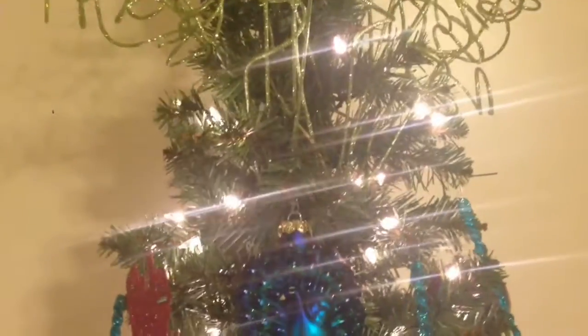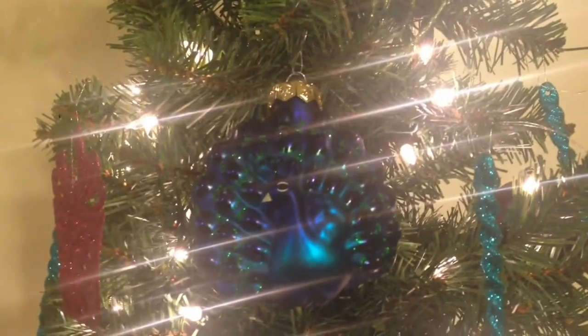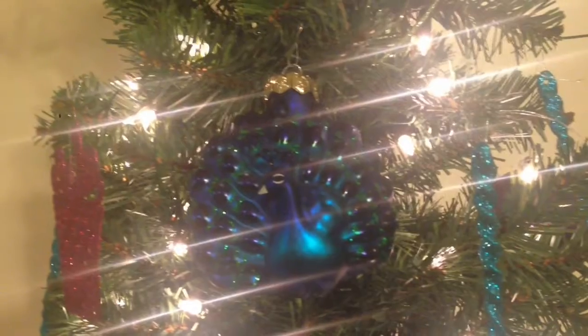Here's my inspiration for the tree — this peacock. I love this color scheme: blues, purples, greens, pinks. I just love it.